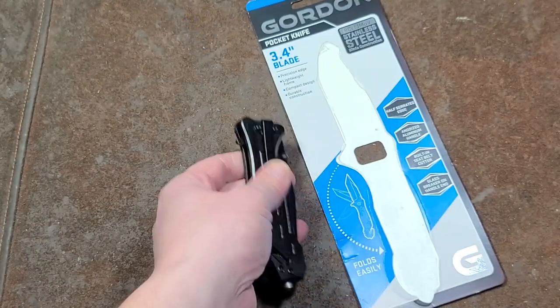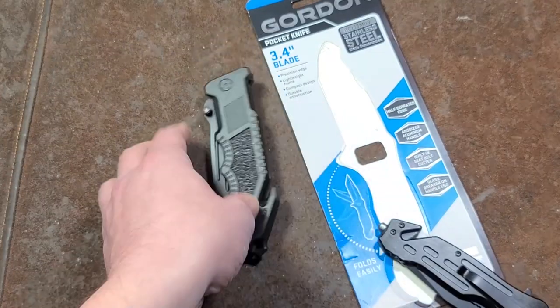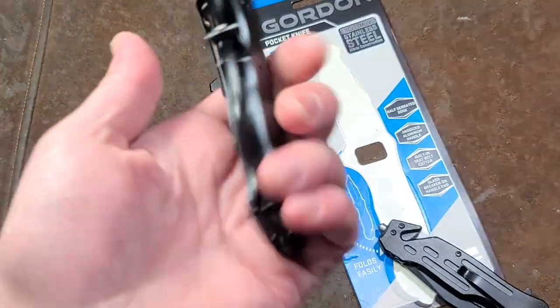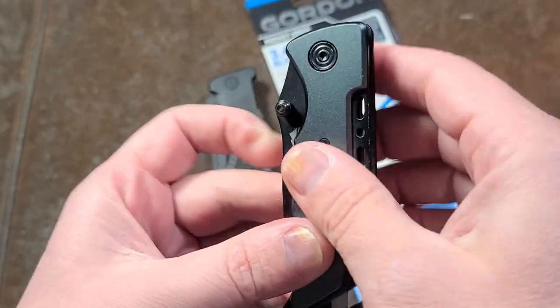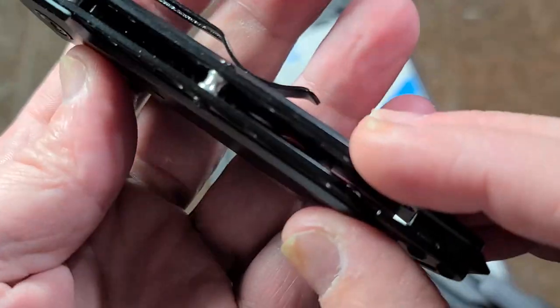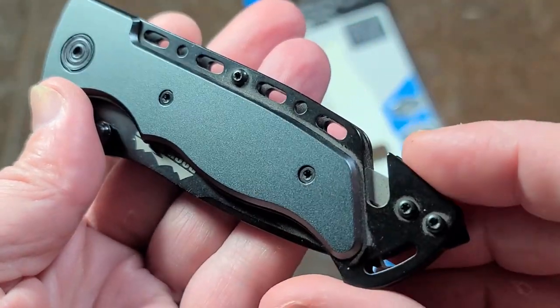I'd give this thing a pass, to tell you the truth. I'd get one of these cheesy Smith and Wesson ones or this — the Rock River — which I found fast. This one just seems nicer overall.